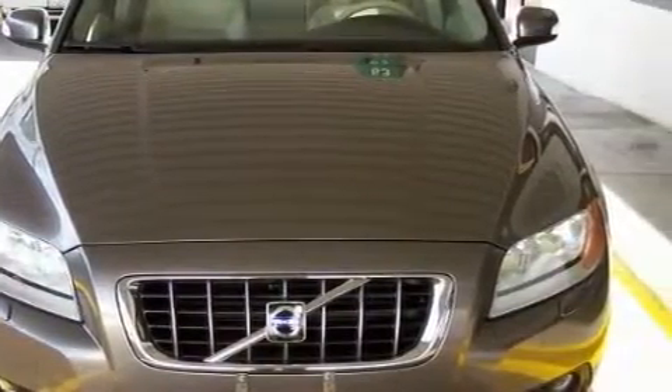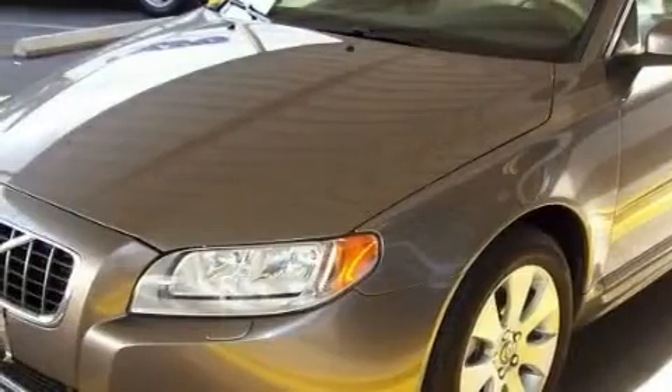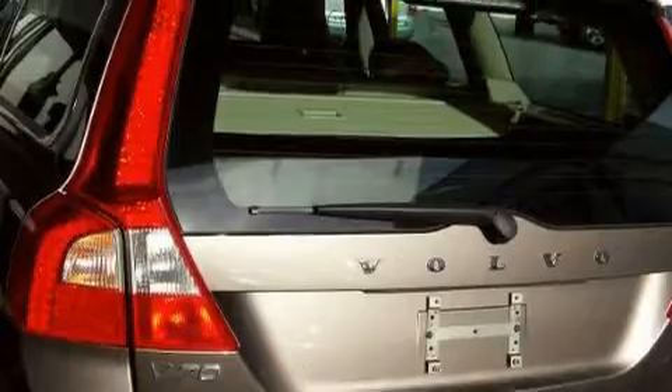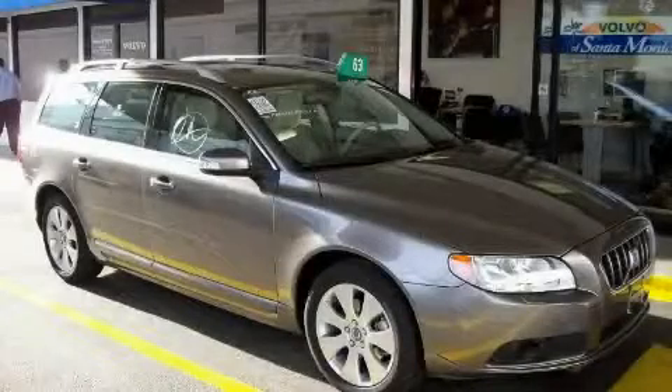Complementing this Volvo's contemporary styling is a stunning array of desirable features, which include lumbar adjustable seats, memory seat controls, an eight-speaker stereo system, a CD player capable of reading MP3s, dual airbags, a four-wheel anti-lock braking system, and this vehicle has fewer than 19,000 miles on the odometer.